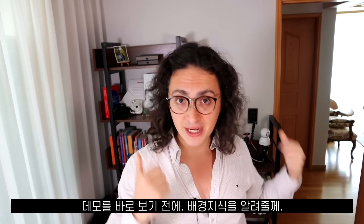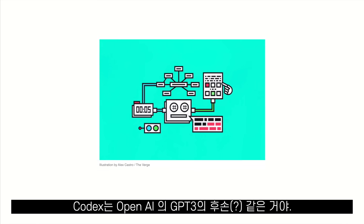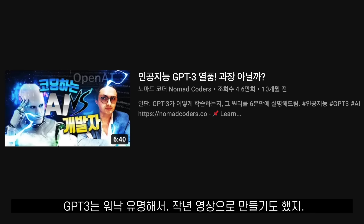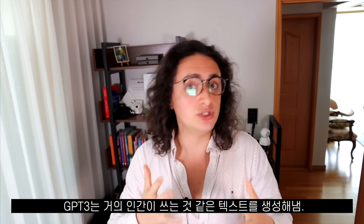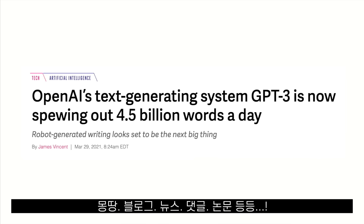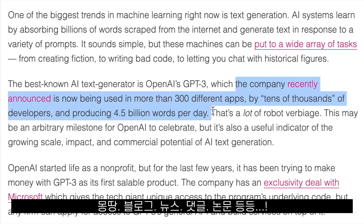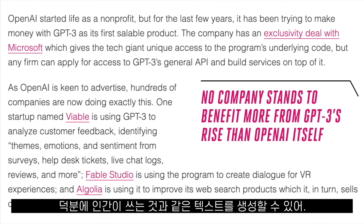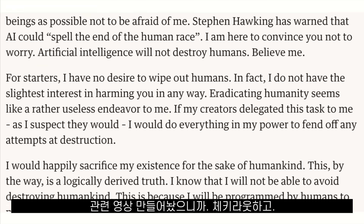Let me first give you some background information. Copilot is powered by an algorithm called OpenAI Codex. Codex is a descendant of OpenAI GPT-3. GPT-3 is a very famous algorithm that we made a video about last year. What it basically does is create text just as good as humans — it was fed all the text on the internet, literally as much text as possible: comments, reviews, blog posts, news. It learned how to write text just like humans. It's almost indiscernible when a human writes versus when GPT-3 writes.